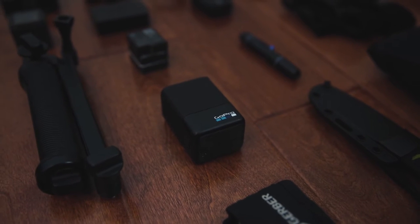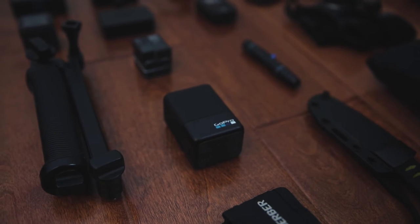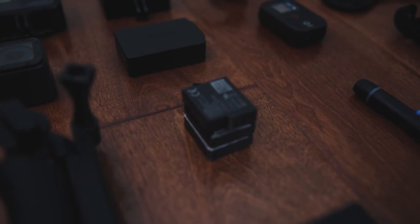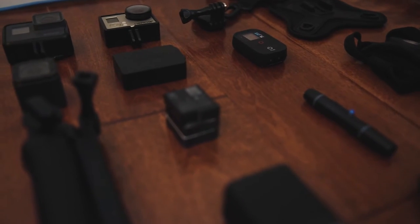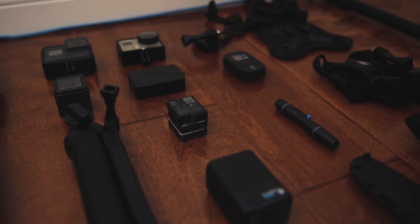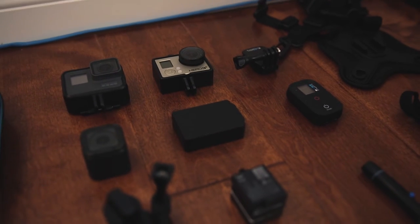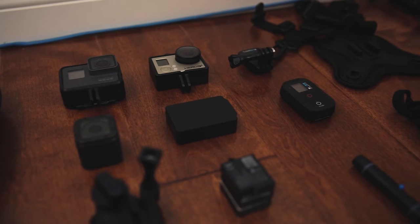I also bring all my chargers with me. The old GoPro batteries used to drain like crazy, but the Hero 5 battery — I've only had to use two per day, which is pretty good compared to four per day on the Hero 3. I always keep a small stack of batteries at easy reach. My other batteries are stored inside the Casey, but I'll usually put them in the front pocket of the GoPro Seeker so they're easy to grab for my Hero 3 Black and Hero 4.